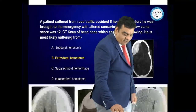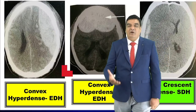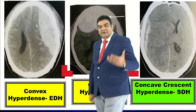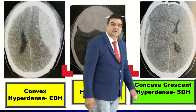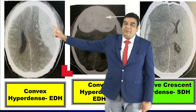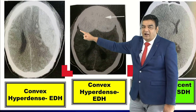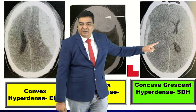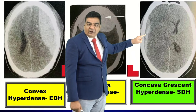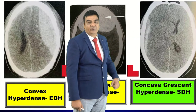Hyperdense convex appearance on CT is extradural hematoma, while hyperdense concave is a subdural hematoma. We discussed these images in detail in various sessions. Comparing the images: hyperdense convex is extradural, and if you see a concave hyperdense lesion, that is a subdural hematoma.